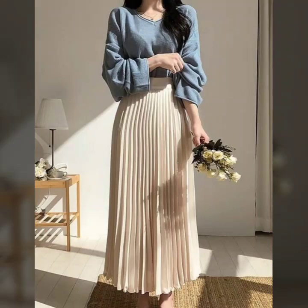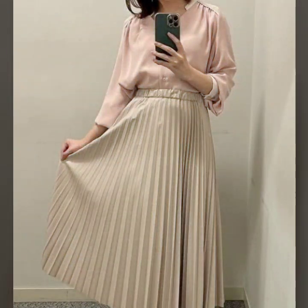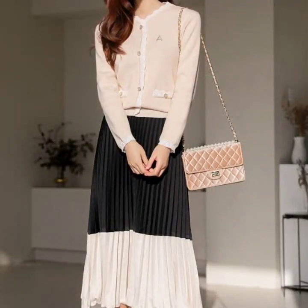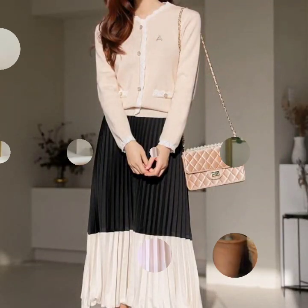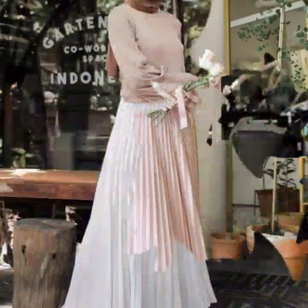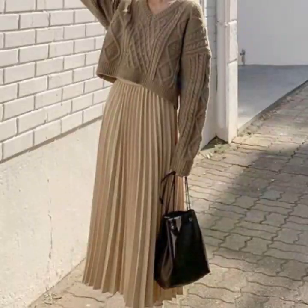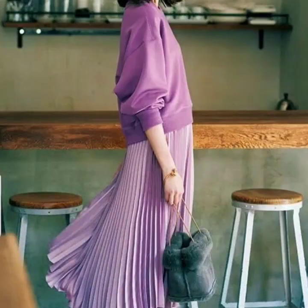Hello everyone, welcome back to my YouTube channel. I hope you guys are doing very well. I'm back again with another very outstanding, beautiful, and demanding collection of two-piece dress design ideas for ladies — high-waisted pleated skirts with gloves and tops.